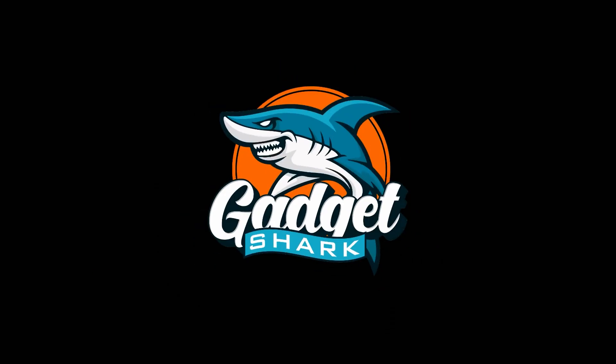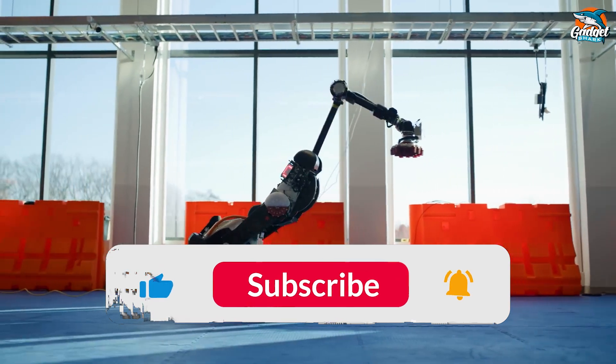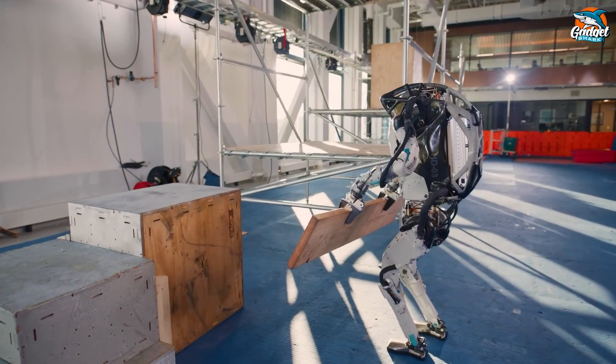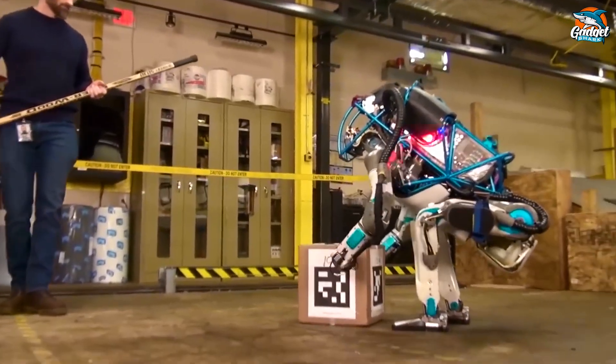Welcome to Gadget Shark, your go-to destination for exploring the latest and greatest in cutting-edge technology. Before we dive into the excitement, make sure to hit that subscribe button below for more videos like this, and don't forget to give us a thumbs up. Let's kick this into high gear — make sure you stay till the end because we've saved the best for last.